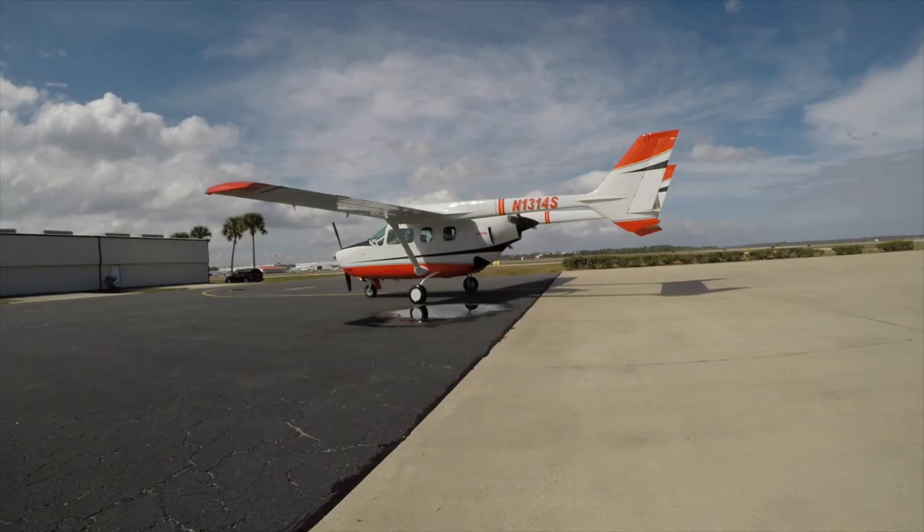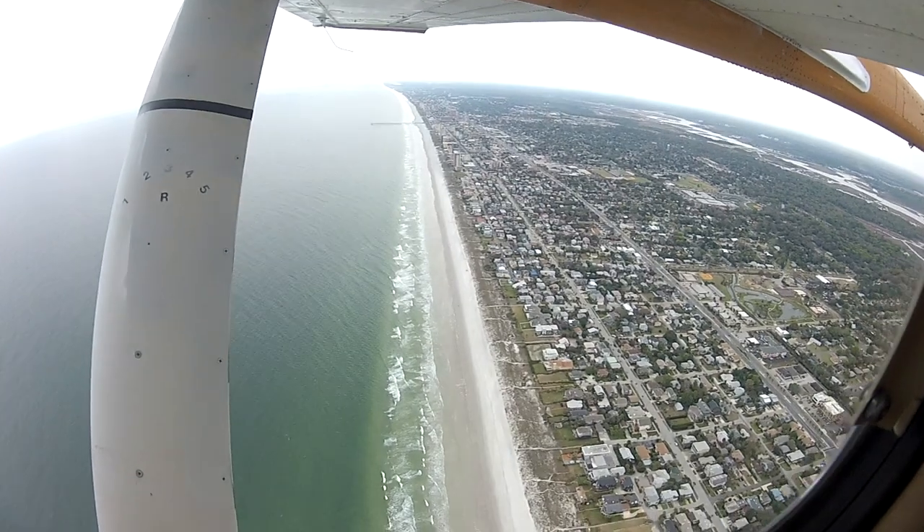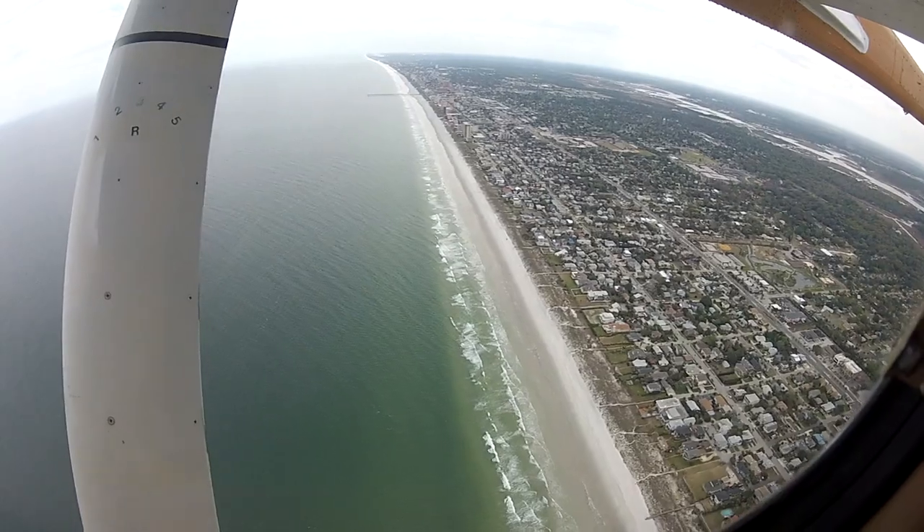Tell us a little bit about how you conduct research to study these whales. Hi, I'm Jen. I'm part of the right whale aerial survey team. Aerial surveys are the primary tool that we use to monitor right whales in their winter calving area.